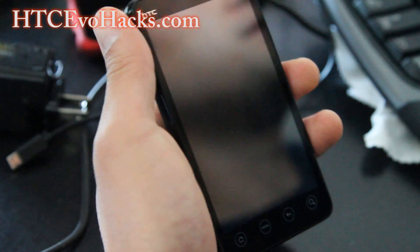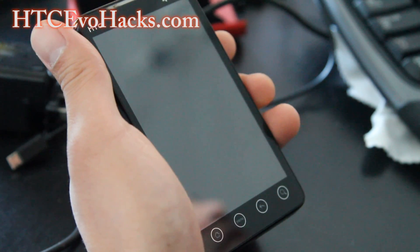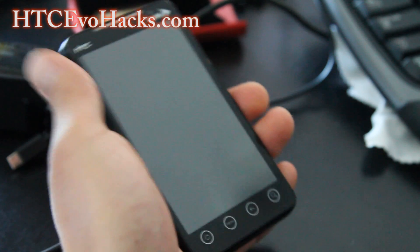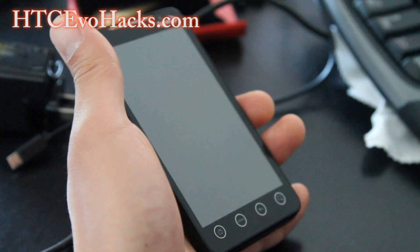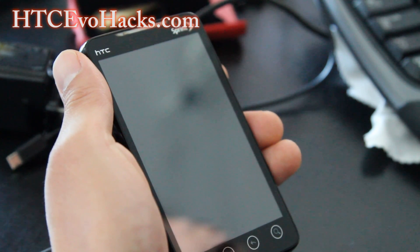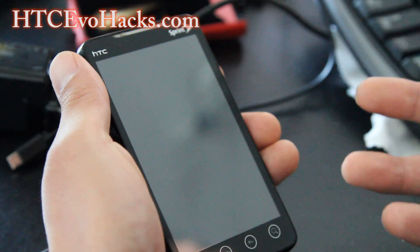Hi folks, this is Max from HCCEvoHacks.com. Question of the week — I get this like a million times so I might as well make a video. A lot of people installing new ROMs and rooting are getting a lot of forced closes on their Gmail and apps after installing a new ROM. Sometimes what happens is your old stuff stays inside the cache. For those who don't know, cache is like a buffer that holds data temporarily.